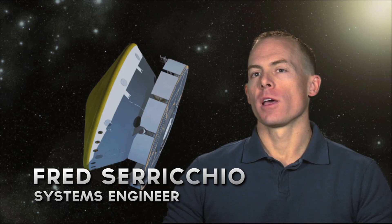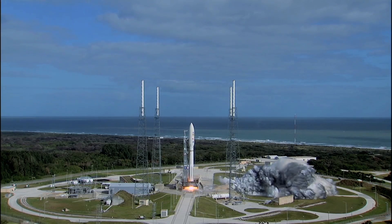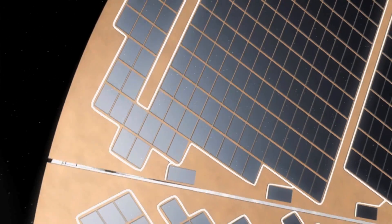Some of the things that we're going to be doing during the cruise phase are trajectory correction maneuvers, which are basically pushing us along the path of where we want to end up when we arrive at Mars. The launch vehicle puts us at a specific trajectory, and over the nine months that we're flying there, we need to make small corrections to that.